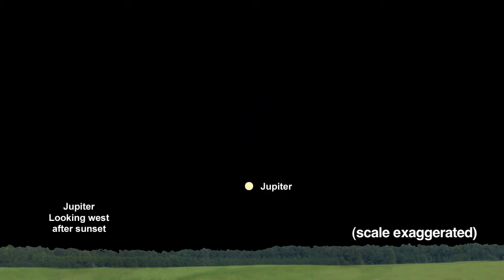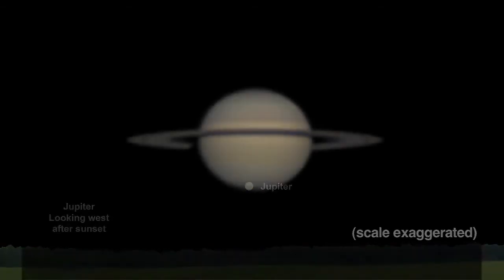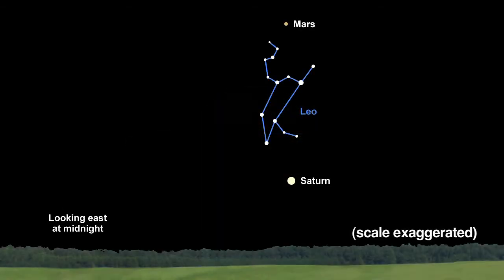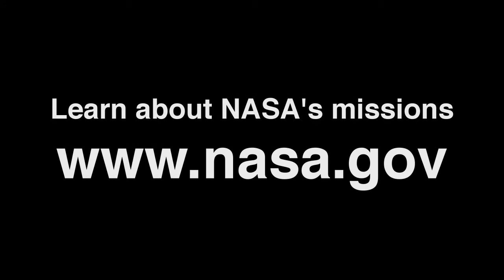You can easily spot two other planets in the night sky this month. Jupiter sets in the west just after sunset by the end of January, and Saturn now rises in the east by late evening. If you stay up until midnight at month end, you can see both Mars and Saturn with the beautiful constellation Leo the Lion stretched out between red Mars and golden Saturn. You can learn all about NASA's missions at www.nasa.gov.